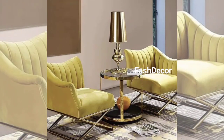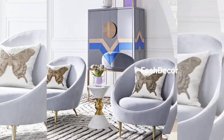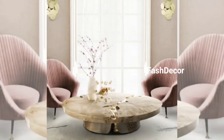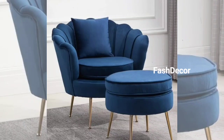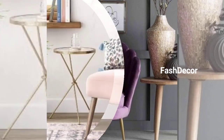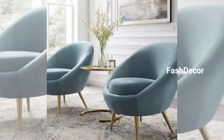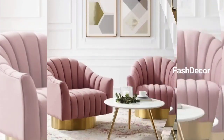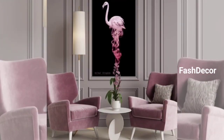There we have it, folks — a whirlwind tour of some amazing sofa chair design ideas to inspire your next living room transformation. Whether you are drawn to modern elegance, cozy vibes, bold statements, or smart functionality, the world of sofa chair design has something for everyone. Which style caught your eye? Let us know in the comments below, don't forget to like this video and subscribe to our channel for more home decor inspiration. Thanks for watching and have a nice day!